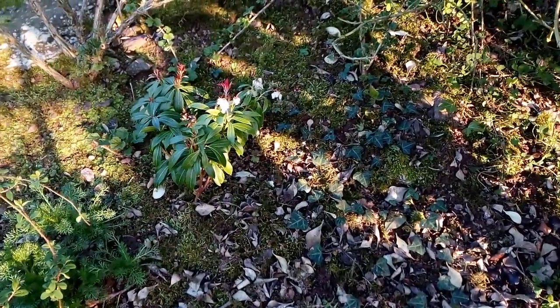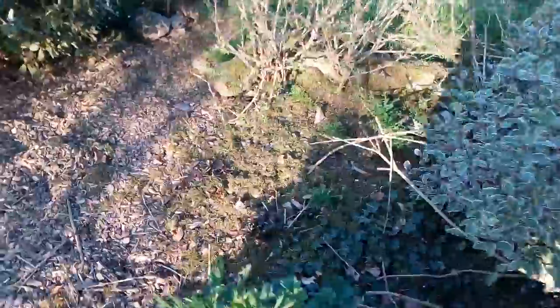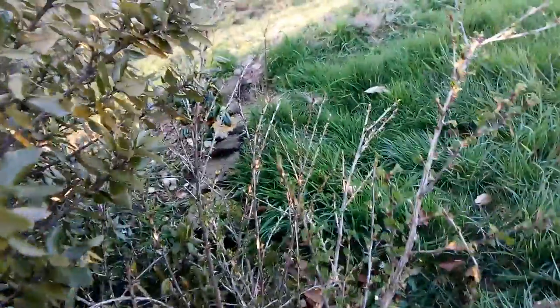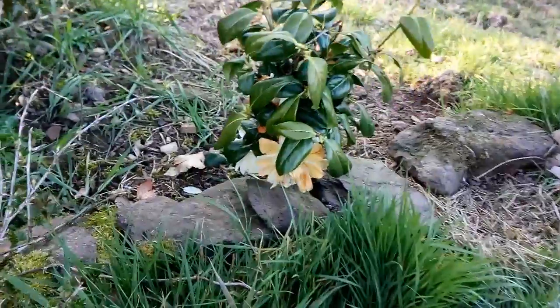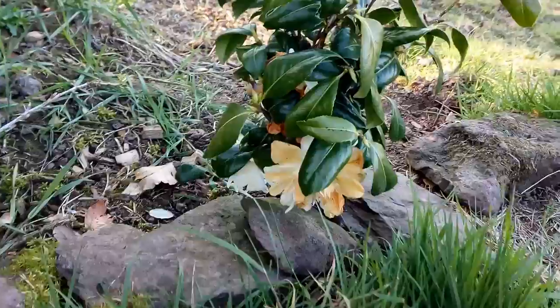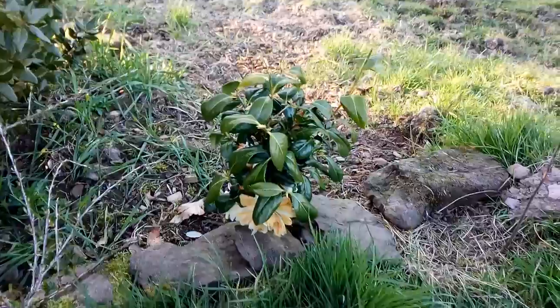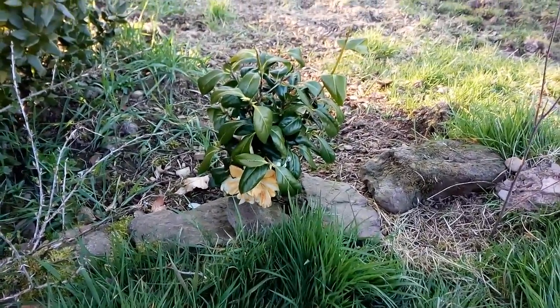This young Pieris forest flame has been flowering for the first time since being planted about four years ago. This camellia is also blooming.